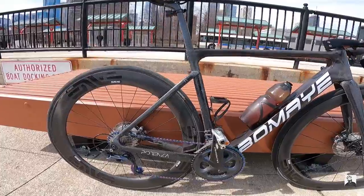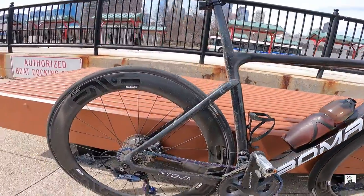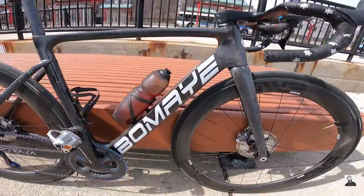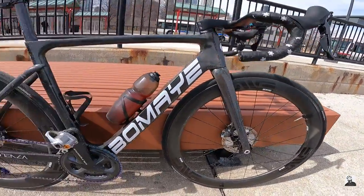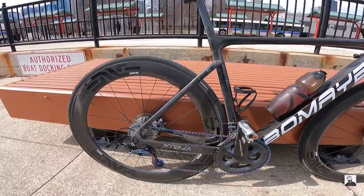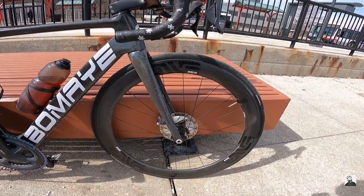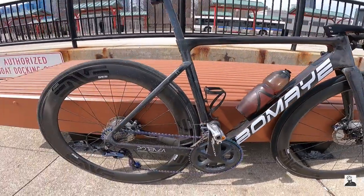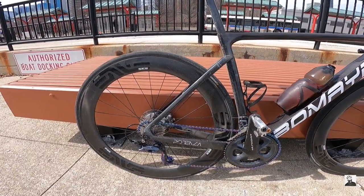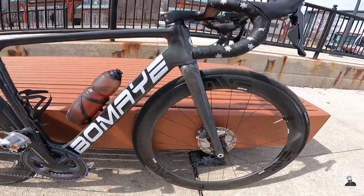I'm going to be sad to see these wheels go, but you've got to keep it moving forward. Hopefully I can get some new wheels from The Pro's Closet — it's going to be interesting to see what I select next. Tell me in the comments what you think I should go for: super lightweight climbing wheels, or some super deep-dish 80 or 88 millimeter depth wheels?